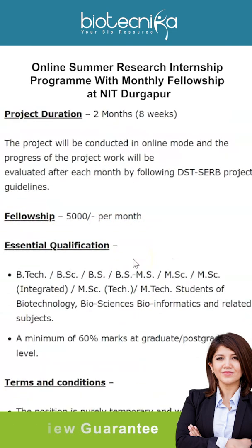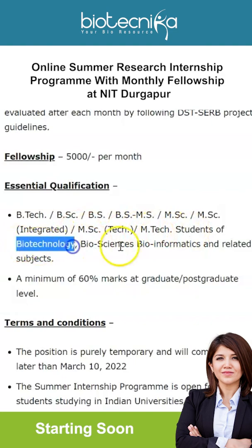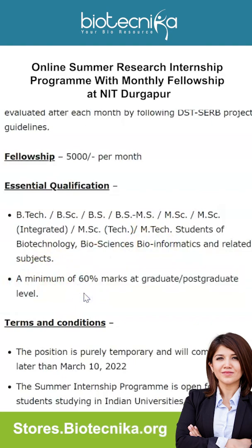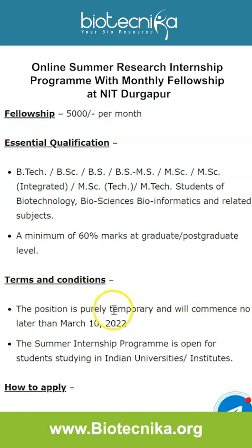The essential qualification to apply: you can be a B.Tech, B.Sc, B.S., M.Sc, M.S., integrated M.Sc, or M.Tech student in biotechnology, biosciences, bioinformatics, or related subjects, with a minimum of 60 percent marks at graduate or postgraduate level. The position is purely temporary.